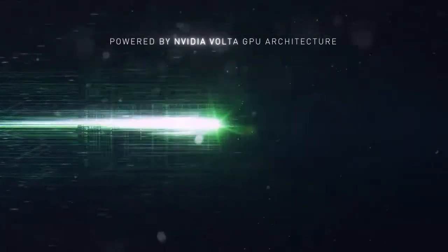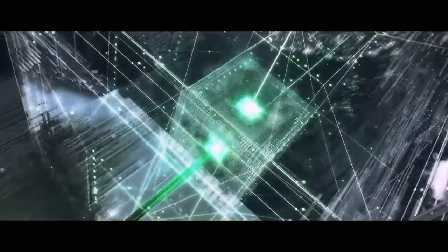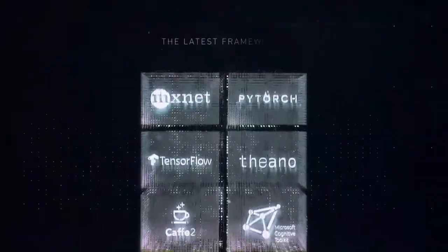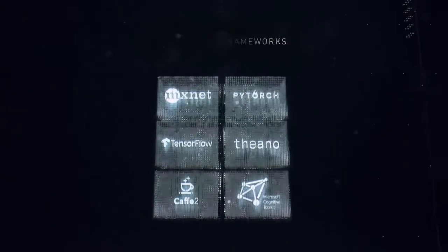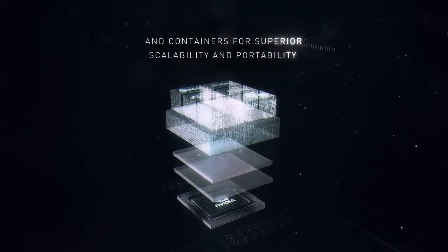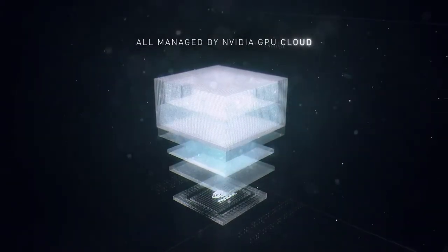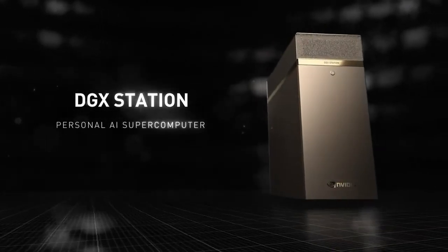The company will offer enterprise-grade support with access to its own deep learning libraries, software upgrades and updates, and priority support for critical issues. It is now available for $69,000 through NPN accelerated computing partners, with an order link on Nvidia's website. Thank you for watching — hit subscribe if you want more videos.